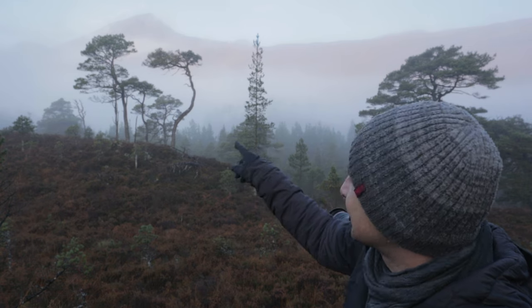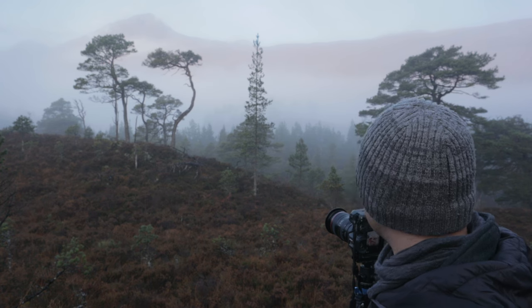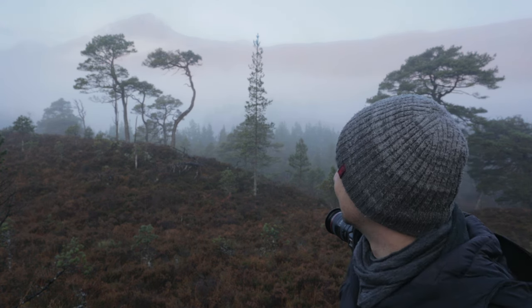As you can see, that mountain keeps disappearing in the mist and then appearing again. So I'm just trying to take shots just when that mountain is visible.